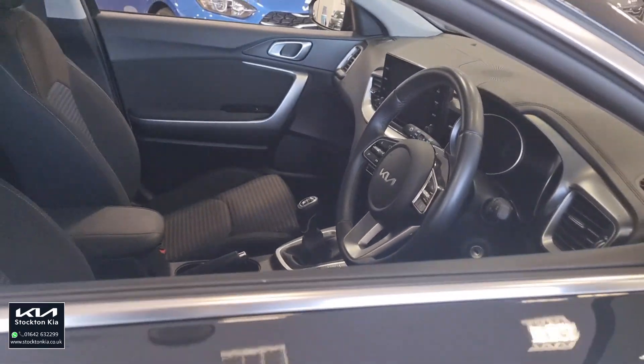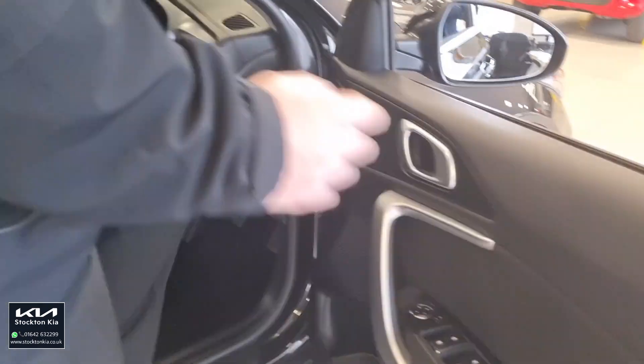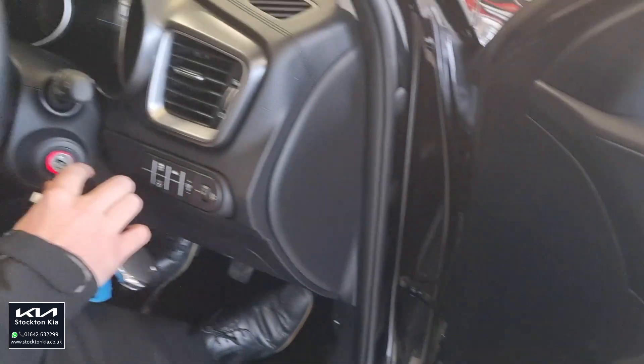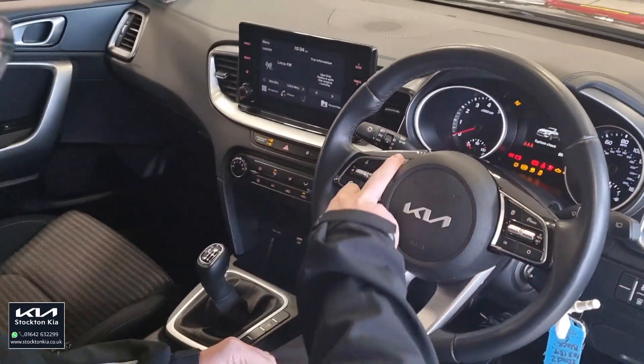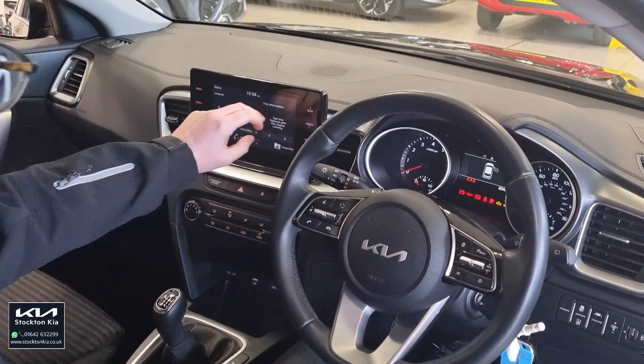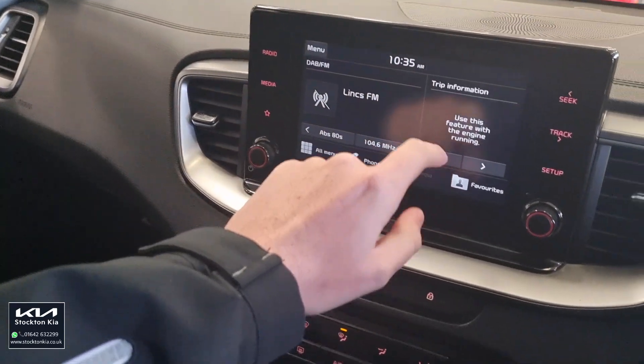You've got a nice touchscreen system, automatic headlights, and lane assist — just to name a few features. On the steering wheel you have all your controls: cruise control, speed limiter, Bluetooth, and audio. There's also DAB radio and full trip information on there.